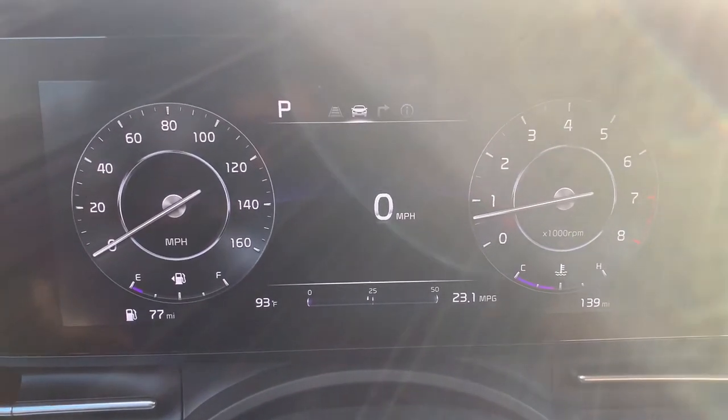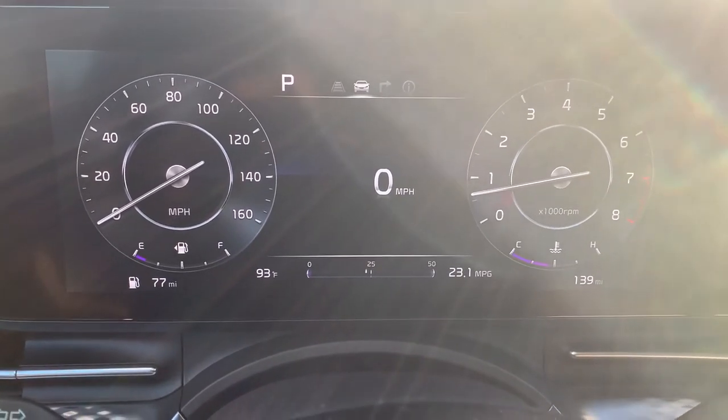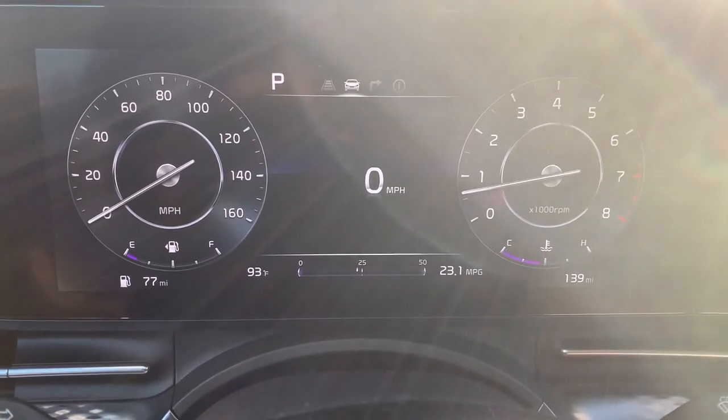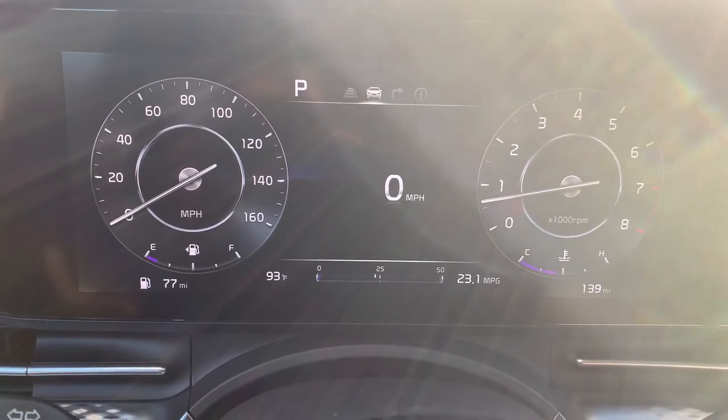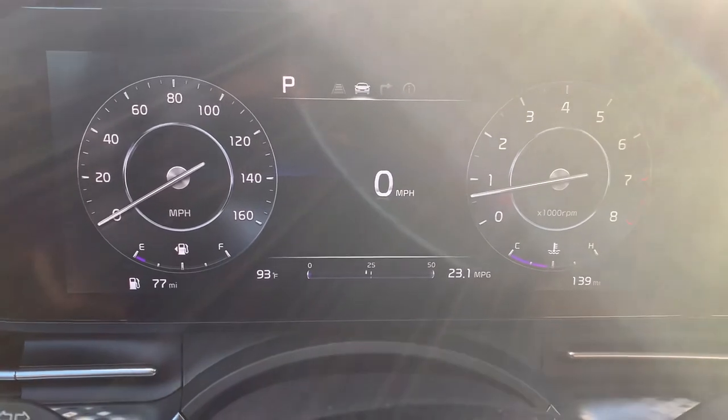Hello everyone, this is Wayne Glenn, sales manager, and I want to welcome you to Russ Darrell Kia of Waukesha. We are sitting in a 2022 Kia Carnival SX and I want to go over the dashboard display.